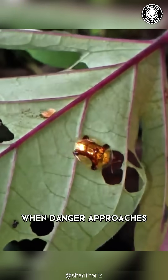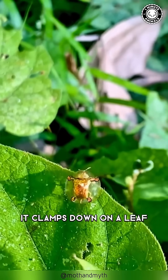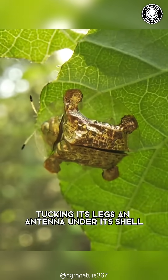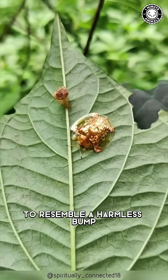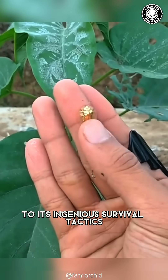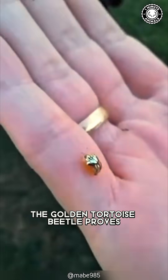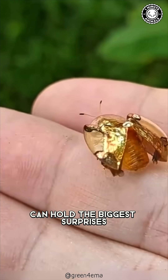When danger approaches, this golden wonder becomes a master of disguise. It clamps down on a leaf, tucking its legs and antenna under its shell to resemble a harmless bump. From its dazzling, color-shifting shell to its ingenious survival tactics, the golden tortoise beetle proves that even the smallest creatures can hold the biggest.